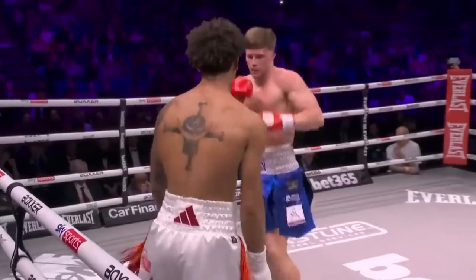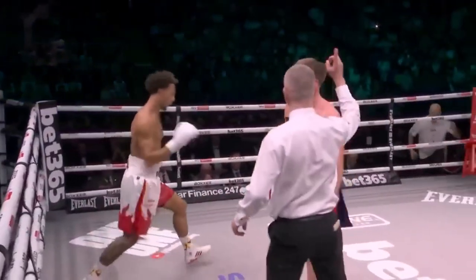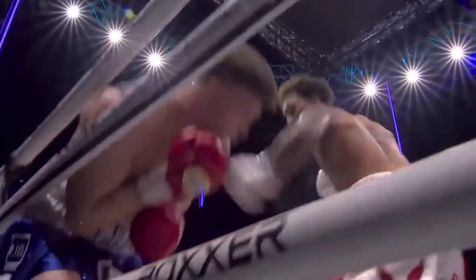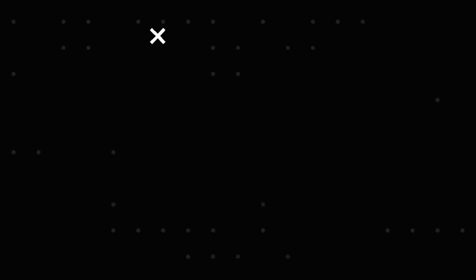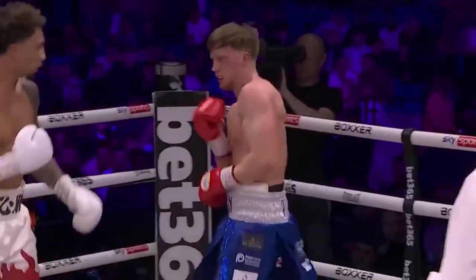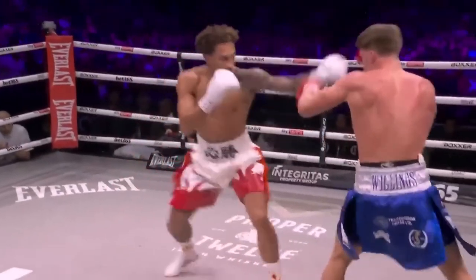Whittaker picking his punches well. He's really firing on all cylinders. Left hook to the body working well for him, with a good straight right hand. Opponent on the ropes — body, head. It's okay making Whittaker miss, but then he's got to fire back as well. There's nothing wrong with showing off those reflexes.